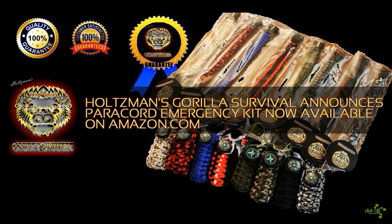To celebrate the product's release on Amazon.com, for a limited time only, Holtzman's Gorilla Survival Gear has decreased the price to $10.99 and will be giving away free Paracord Survival Packs. All that's required to enter the drawing is to follow the link in the article to their Facebook fan page and sign up by clicking on the tab that says Free Stuff on the left side of the page under Apps.